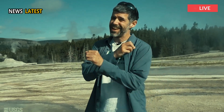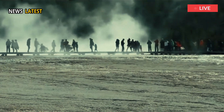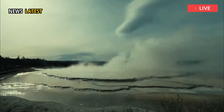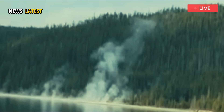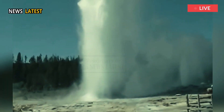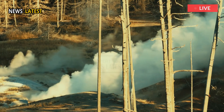Mike Poland, scientist in charge of the observatory, said Monday that such features are often forming and constantly changing in Yellowstone. "The feature itself is new. That there would be a new feature is, you know, mundane," he said. "The noteworthy part was just that it was so noticeable. But the sort of overall idea that there would be a new feature that formed is pretty normal."